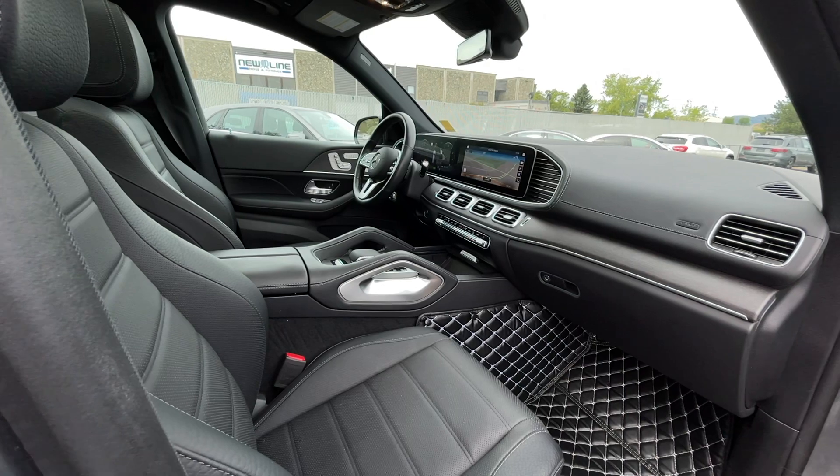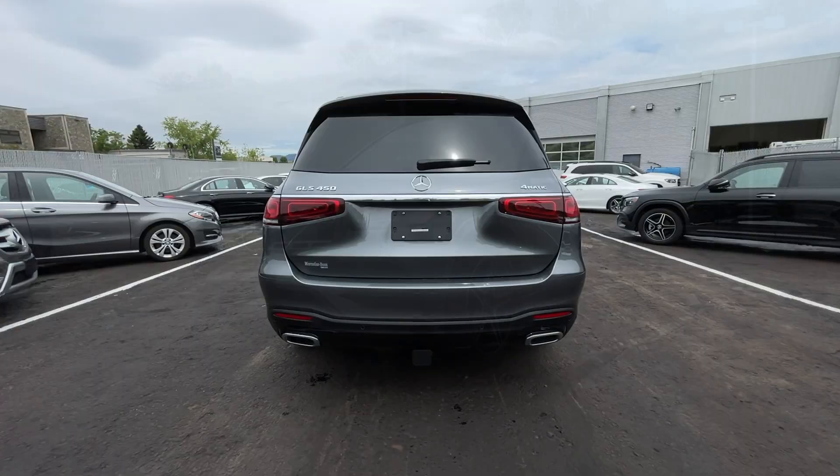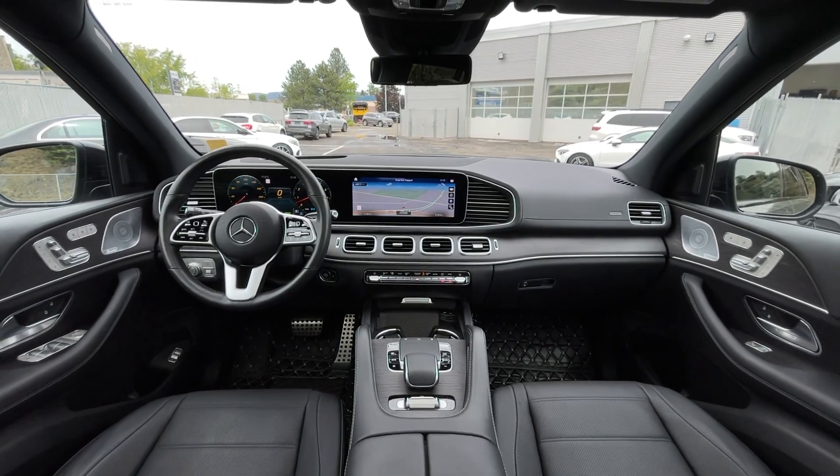If you have any more questions on this GLS, check out any of the links down below, or feel free to visit us here at Mercedes-Benz Kamloops where our product experts will be more than happy to answer any of your questions. My name is Jeremy — have a great day.